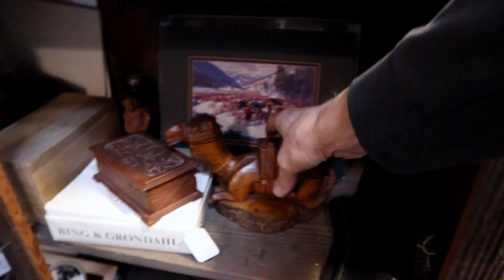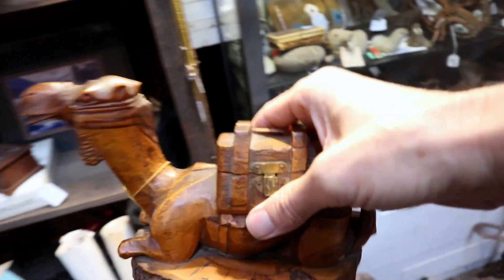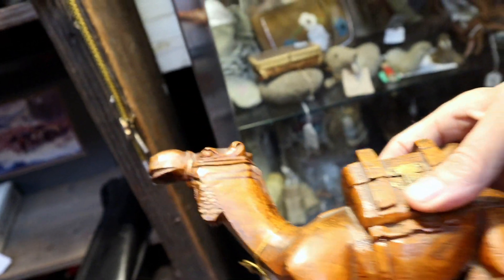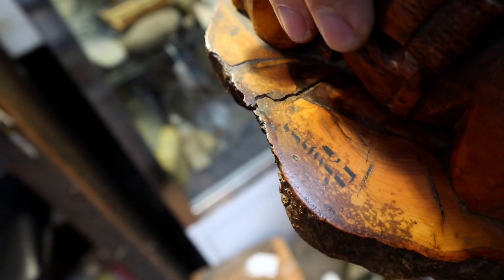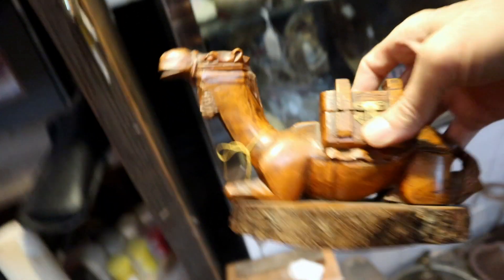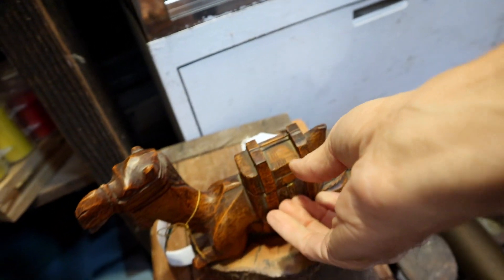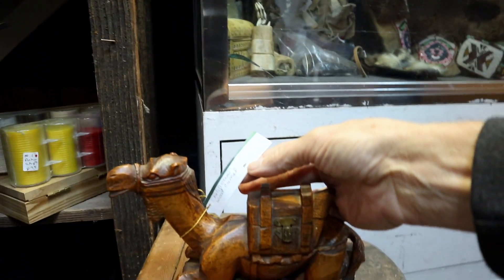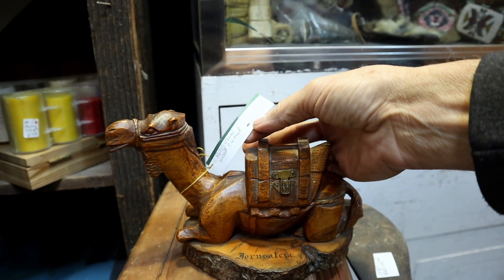This is a neat piece made out of olive wood. This is an old tourist item from Jerusalem. You can tell it's older by the Germanic script on it, and it's a nice little box. I wonder how much this is — I don't find a lot of things that are earlier from that part of the world. $18.95. I think I'm getting this. Yes, I think that's very nice for that price.